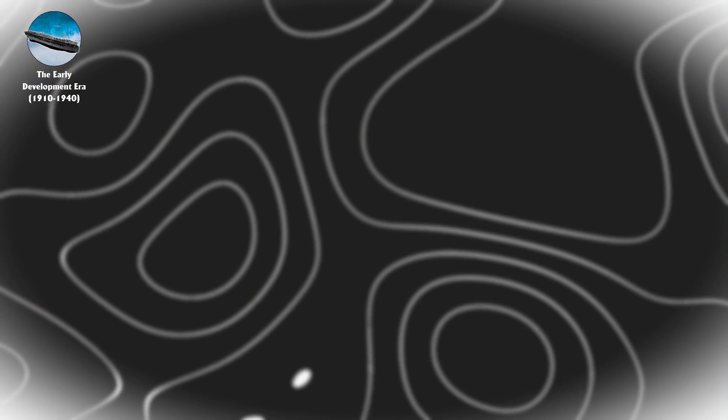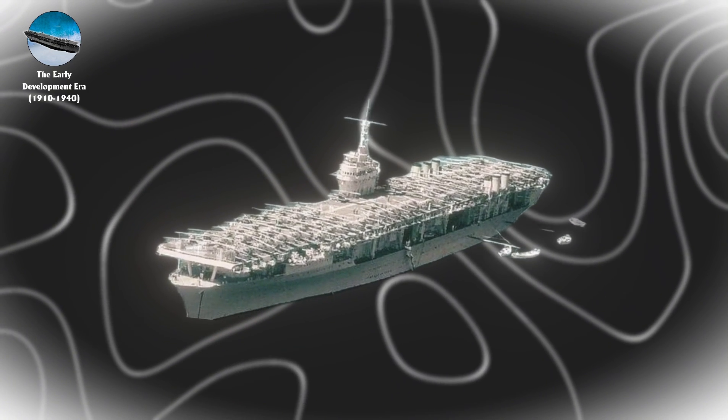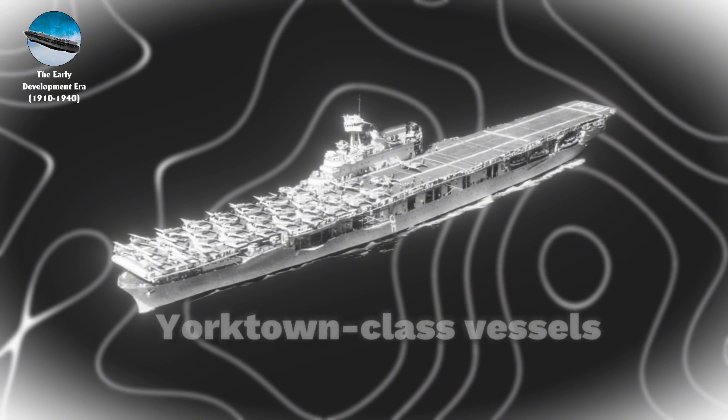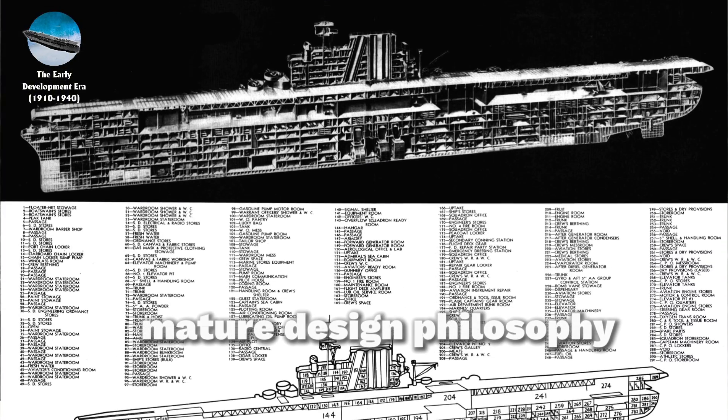The launch of USS Ranger CV-4, the first purpose-built American carrier with a displacement of 14,500 tons, demonstrated the Navy's growing expertise. This was followed by the Yorktown-class vessels with a displacement of 20,000 tons, representing a more mature design philosophy.